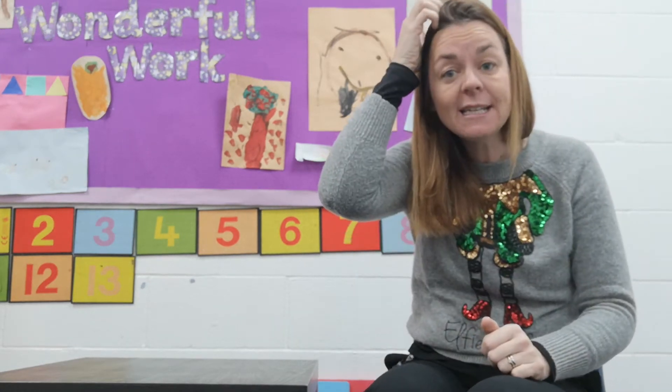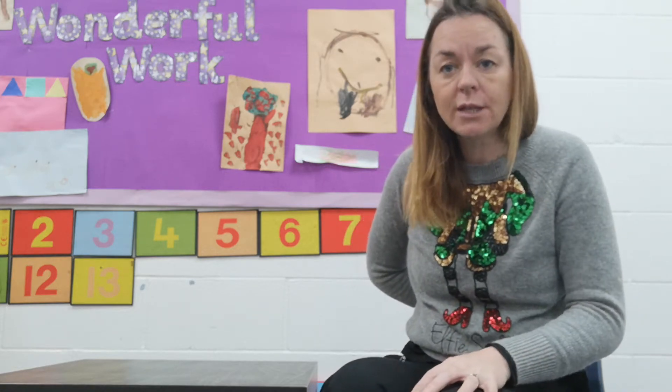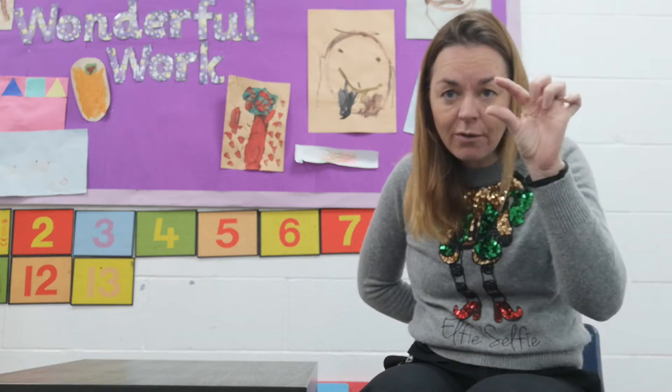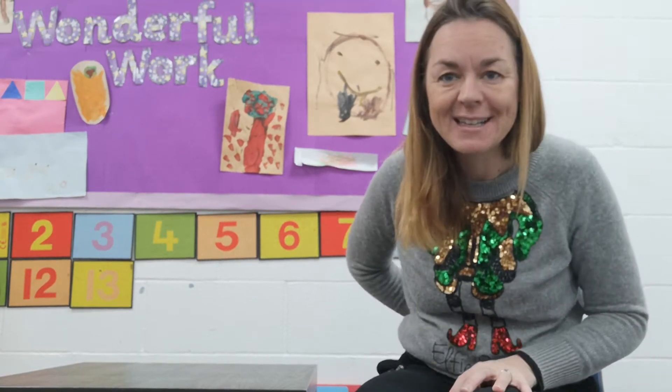Yesterday we did some adding — some addition where we found the total of when we put two groups together. We had a part, a part and a whole and we found the total. Today we're going to be doing taking away. Subtraction — it's a funny word. That means the total you're left with is going to be less, a smaller amount than what you started with. You have a group of things and then you take away and you're left with a smaller amount, but you still have to find out what that amount is. And how do we find out what an amount is? By counting.